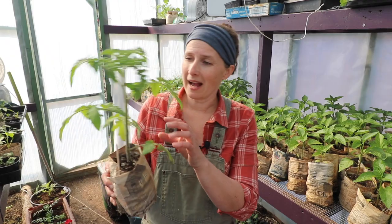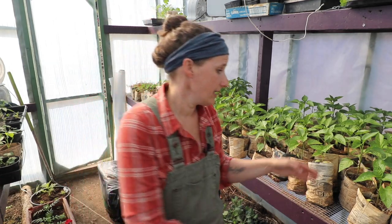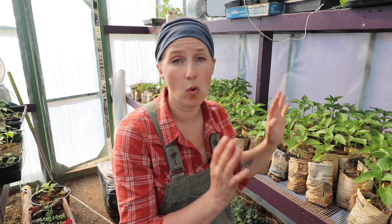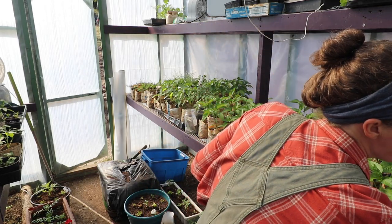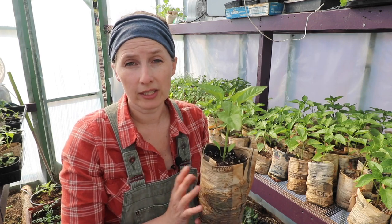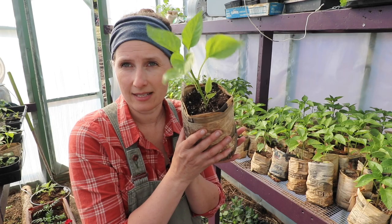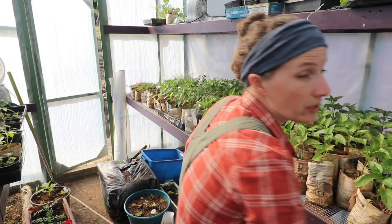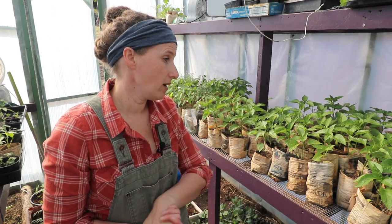I am super happy with the way that my seedlings are looking — they're way healthier than they were last year. Tomatoes are looking great. My peppers are also looking really really healthy and lovely, so much better. They're already three times the size as my peppers were when I planted them out last year. The issue I was having with my pepper seedlings last year was a lot of yellowing and that was due to over watering. So I'm really trying to let things dry out quite a bit between waterings, which seems to be having a huge impact on the health of my seedlings.